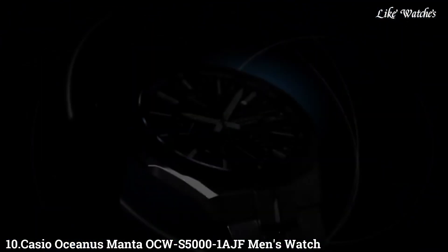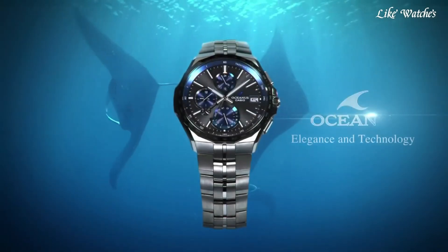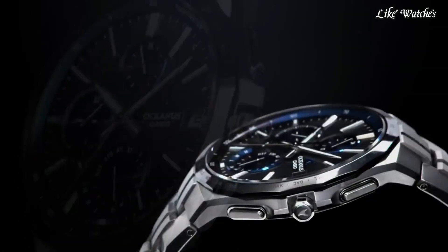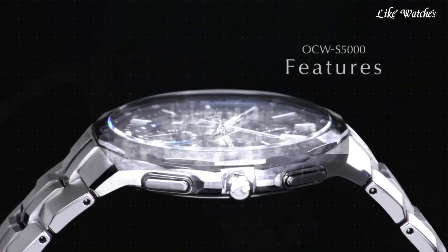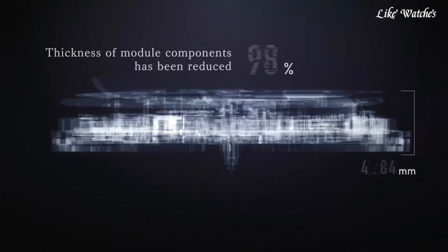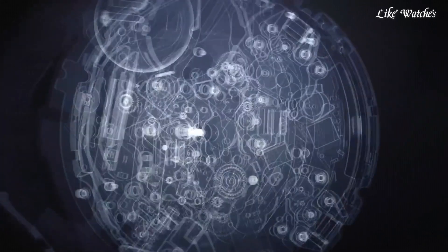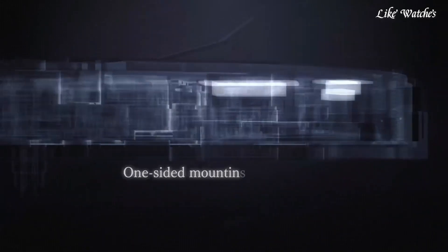Number 10: Casio Oceanus Manta OCW-S5001AJF Men's Watch is a stylish and feature-rich timepiece that blends elegance with advanced technology. Nicknamed the Manta due to its resemblance to the Manta Ray's sleek profile, it boasts a comfortable and stylish fit on most wrists. The case thickness typically falls around 9.4mm.